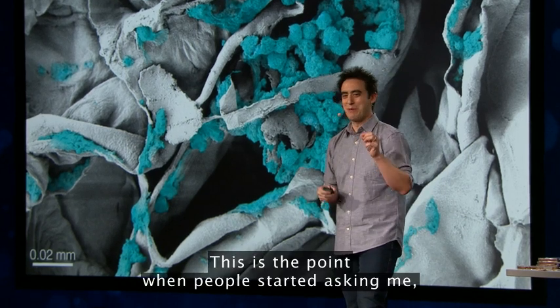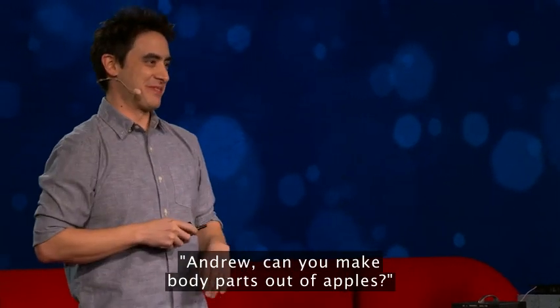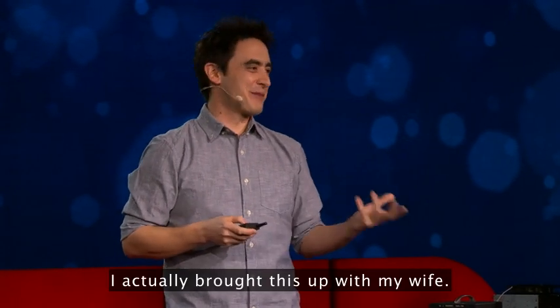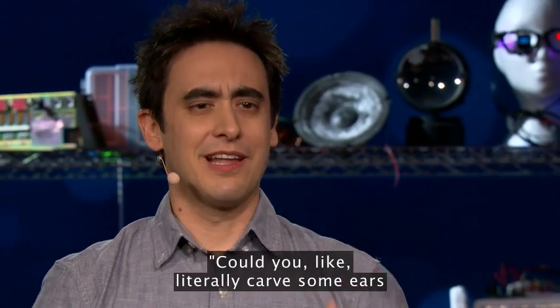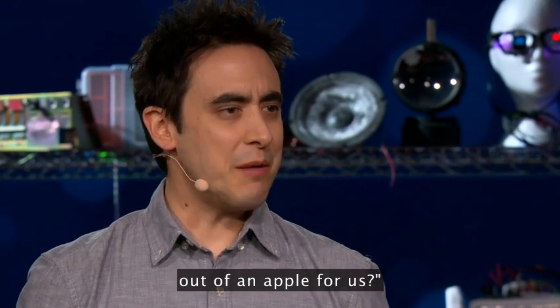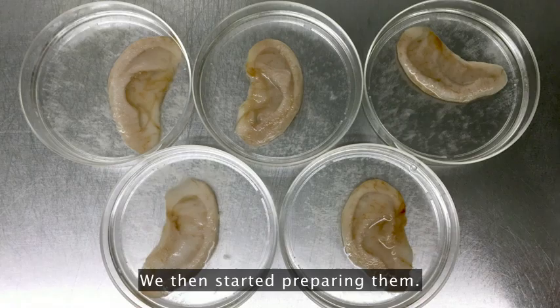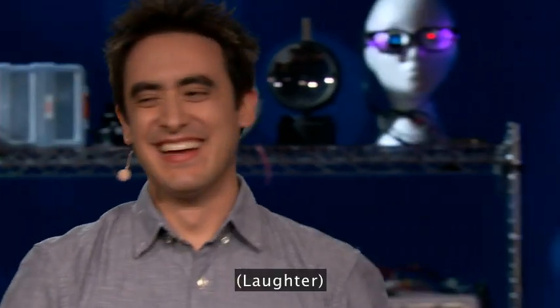This is the point when people started asking me, Andrew, can you make body parts out of apples? And I'm like, you've come to the right place. So I brought this up with my wife. She's a musical instrument maker and she does a lot of wood carving for a living. I asked her if she could literally carve some ears out of an apple for us, and she did. So I took her ears to the lab, we started preparing them, and then we grew cells on them. And this is the result.